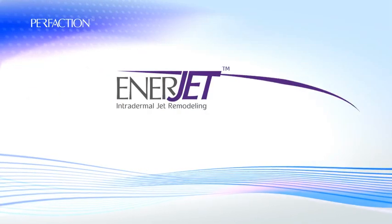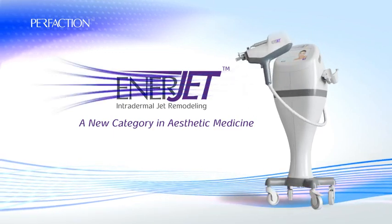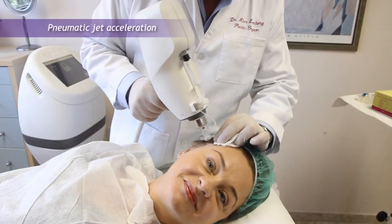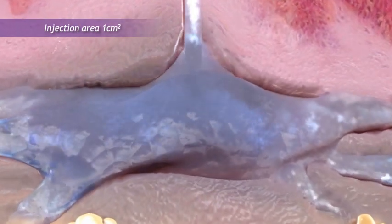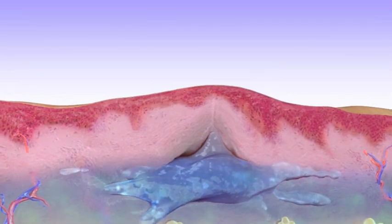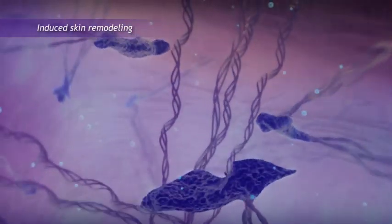PerfAction introduces EnerJet, a revolutionary intradermal jet remodeling technology for skin regeneration. EnerJet works by introducing an accelerated jet of skin enhancing agent into the skin. The agent penetrates the outer layer of the skin through a tiny hole and spreads laterally, disrupting dermal tissue and generating a wide area of controlled injury. The body responds in a controlled manner to the kinetic stimulation by mechanically and biochemically activating fibroblasts.